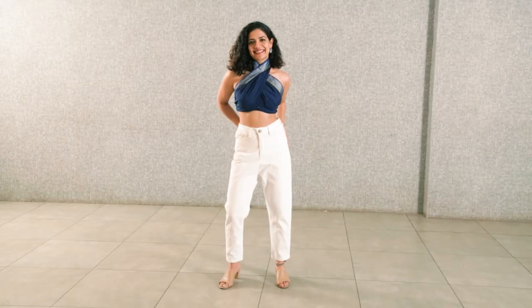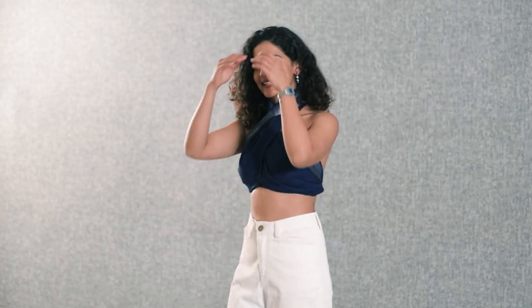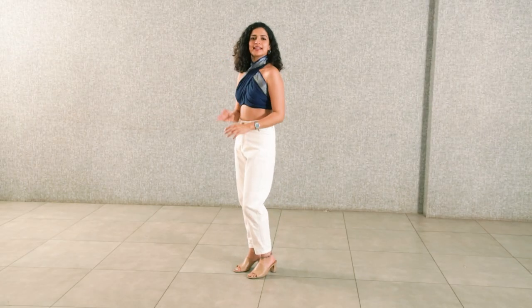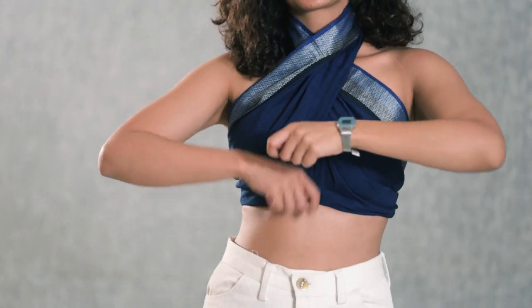The third look with a Maheshwari stole was my favourite. I draped it as a halter top — this was very, very easy to do. It took three minutes for me to create a brand new top out of just a piece of fabric, and it immediately looks so interesting and different. It really looks so cool.